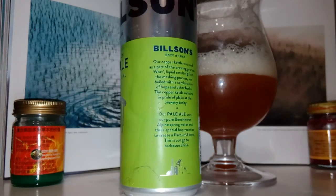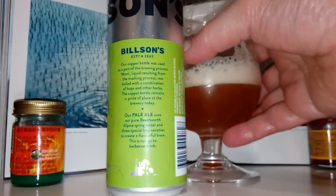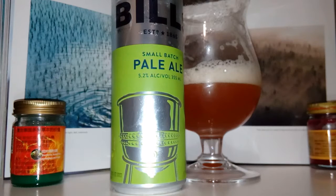Bilson's — anyway, I don't mind it. There's a beer. It's pretty well balanced, well put together, well packaged. Fancy can. Still not a huge can though — it's only a little one, 355ml.